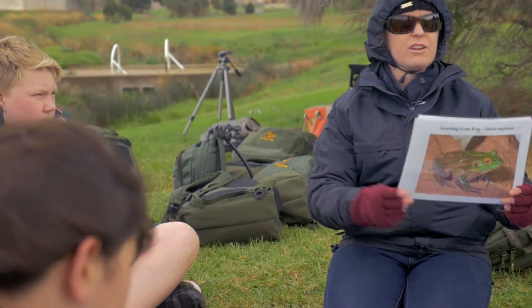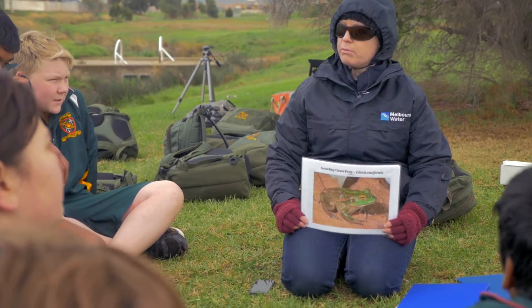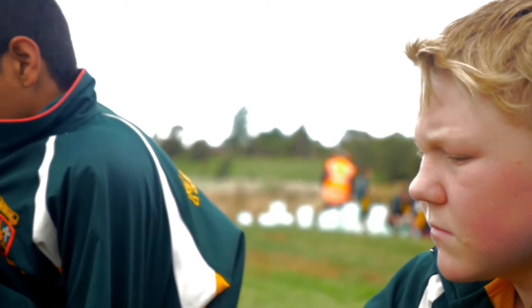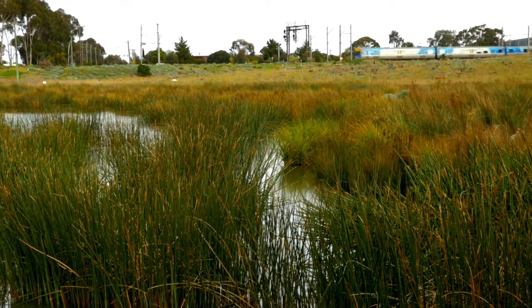They came down and we gave them an introduction talking about the site, why it's important, what species are found there — meaning the growling grass frog — and the fact that the growling grass frog is an endangered species and needs increased habitat, and that its habitat has declined because of urbanisation.